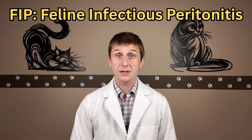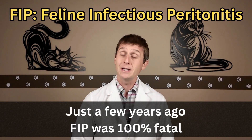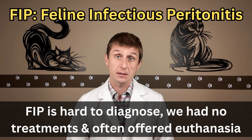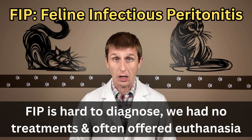FIP, feline infectious peritonitis. Just a few years ago, this was 100% fatal. In addition to being hard to diagnose with certainty, we had no effective treatments and euthanasia was oftentimes the only option we could offer.